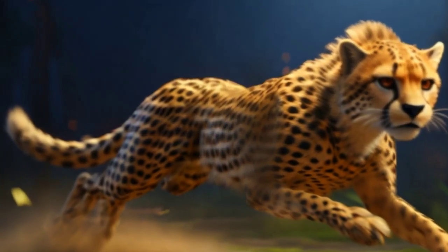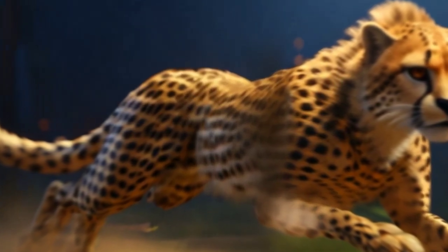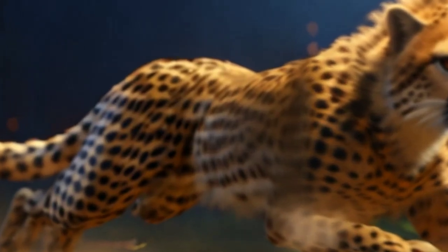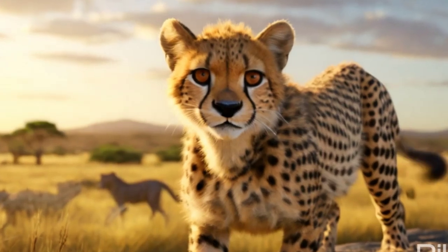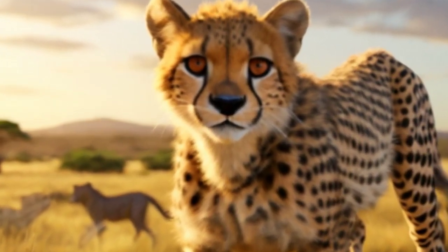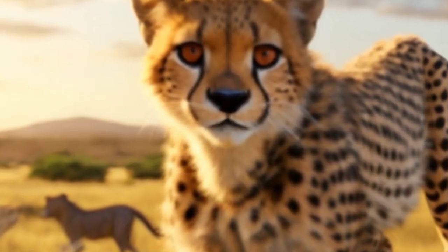Habitat: historically, cheetahs were found throughout Africa, the Middle East, and parts of Asia. However, their range has significantly declined, and they are now primarily found in sub-Saharan Africa, with small populations in Iran. Cheetahs inhabit a variety of habitats, from open grasslands and savannas to dense forests and mountainous terrain.